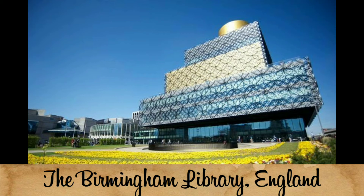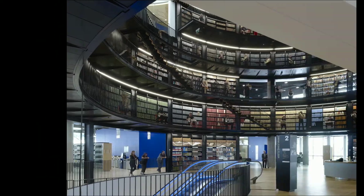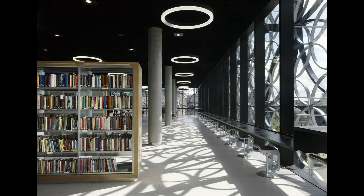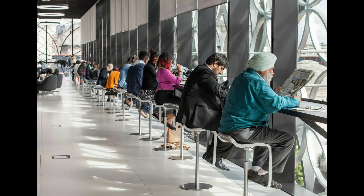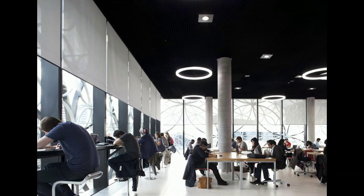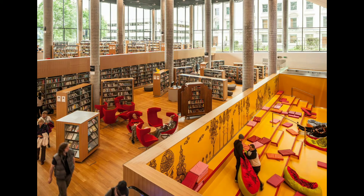Number 3: The Birmingham Library, England. The Birmingham Library is a public library in Birmingham, England. Its architectural style is post-modern heritage, designed by Francine Houben. The library was built in early 2010 and upon opening on 3 September 2013, it replaced Birmingham Central Library. It has been described as the largest public library in the United Kingdom, the largest public cultural space in Europe, and the largest regional library in Europe.